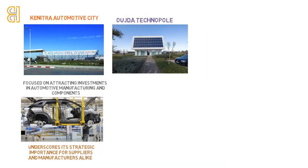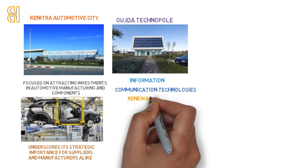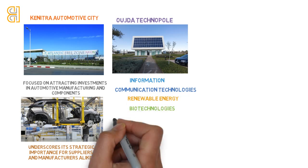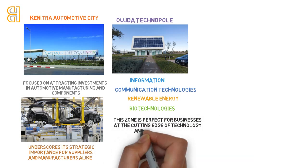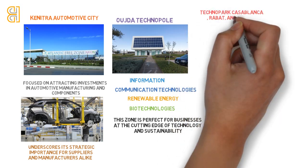UIDA Technopole shines as a beacon for innovation in information and communication technologies, renewable energy, and biotechnologies, located in UIDA. This zone is perfect for businesses at the cutting edge of technology and sustainability, offering a nurturing environment for growth and innovation in Morocco's eastern reaches.